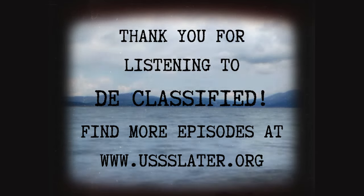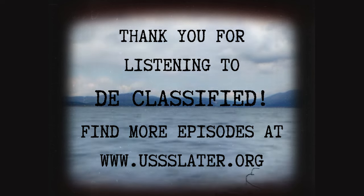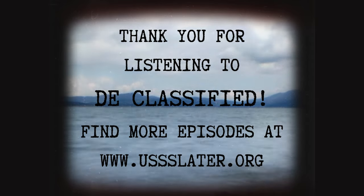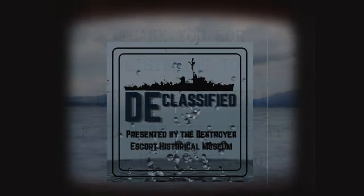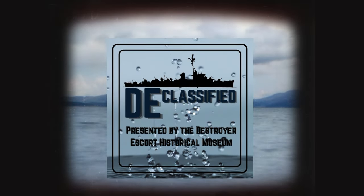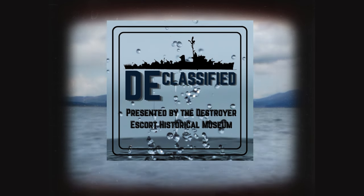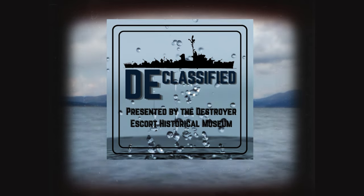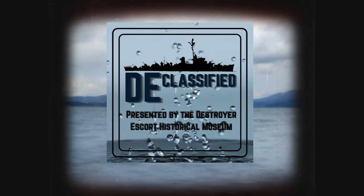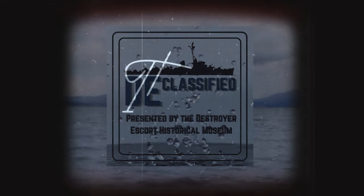Thank you for listening to DE Classified. This podcast is brought to you by the Destroyer Escort Historical Museum aboard USS Slater. You can find a transcript of this episode, accompanying photos, and a bibliography at ussslater.org/declassified. I'm Austin Snyder, and I hope you join us next month to DE classify the USS Eldridge.